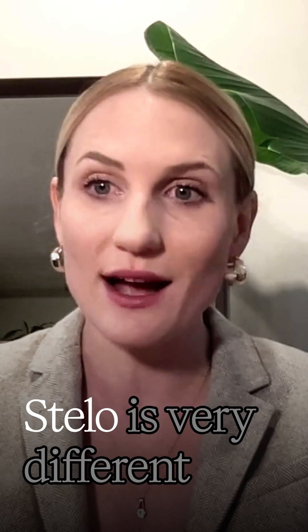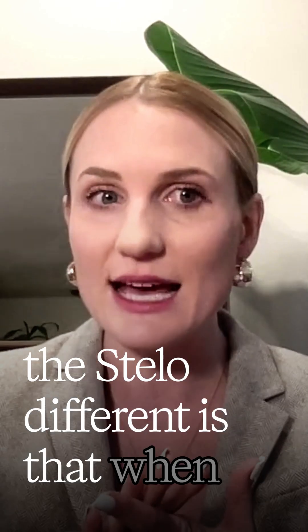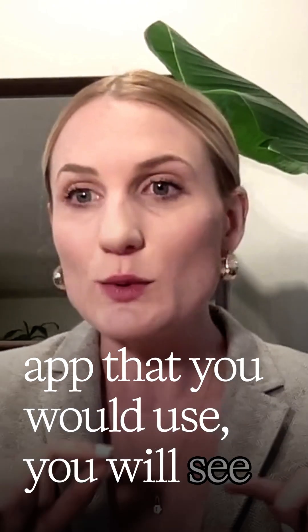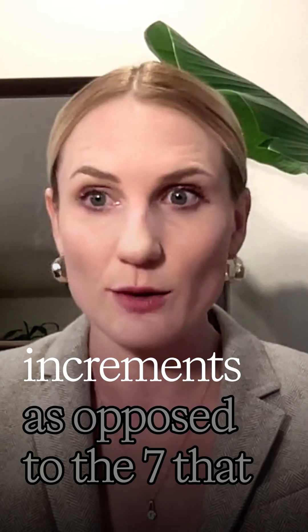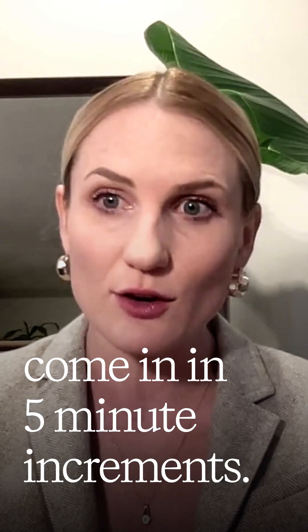The way that you use the Stello is very different than the Dexcom G6 and G7. When you have the Stello app on your phone — it's a completely different app that you would use — you will see that the data comes in in 15-minute increments, as opposed to the Dexcom G6 and G7 that come in in five-minute increments.